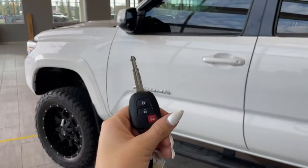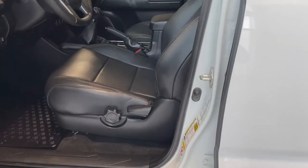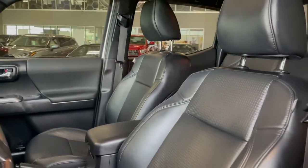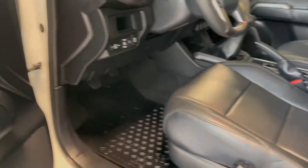Entering the vehicle we have our key with our lock and unlock. Taking a first look inside we've got black leather interior. This Tacoma also comes with a sunroof, all-weather floor mats, and power windows.